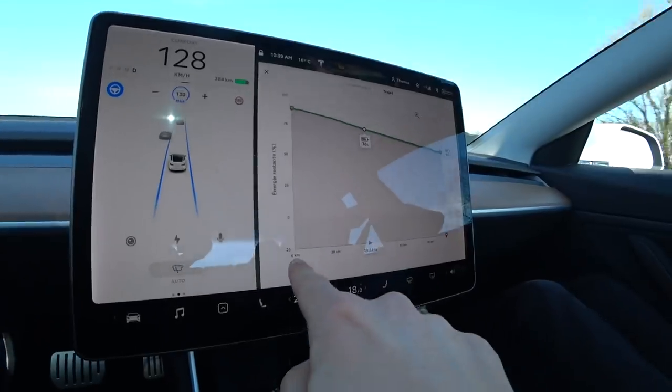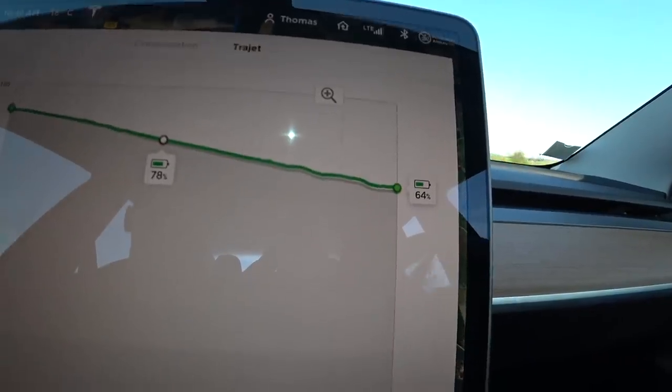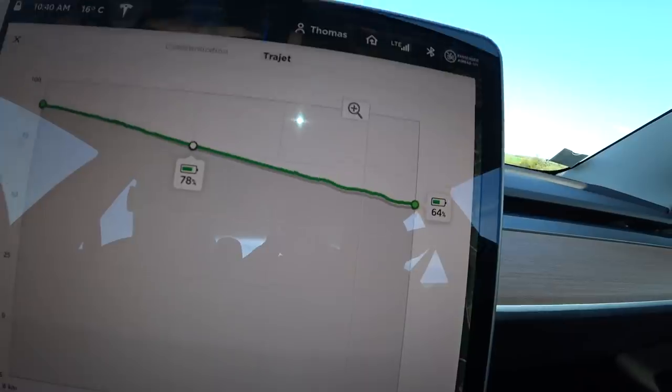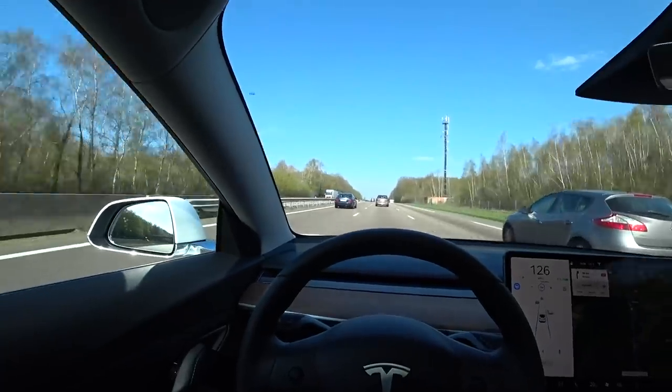Sur le trajet que tu as fait, voilà la jauge de batterie comment elle descend. Au départ c'était 39 kilomètres et ça c'est au point d'arrivée. Si tu as mis ton GPS, c'est vraiment très bien fait. Donc normalement, en arrivant à Rouen, il devrait nous laisser 64% d'autonomie. Direction Rouen, l'autopilote, le superchargeur.